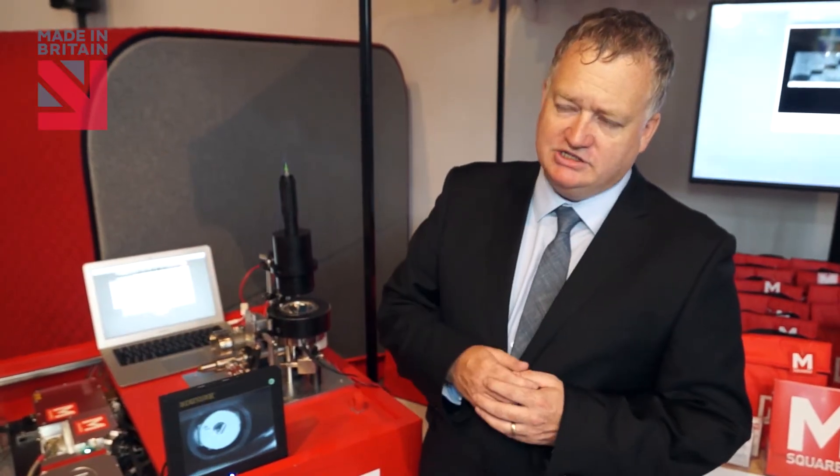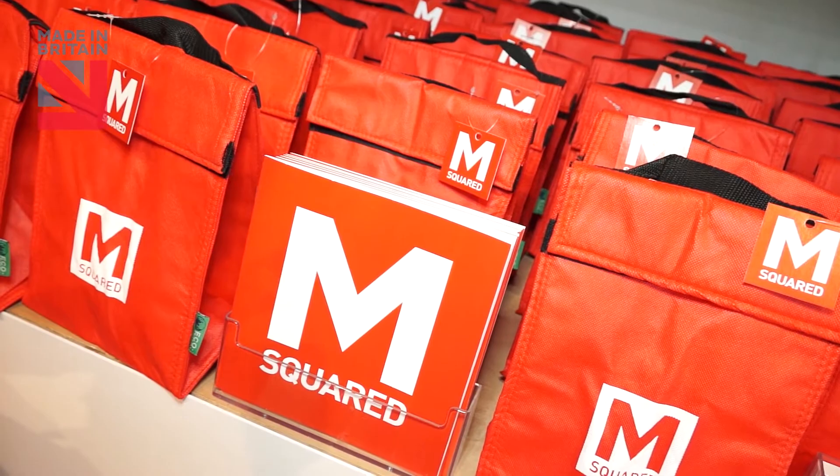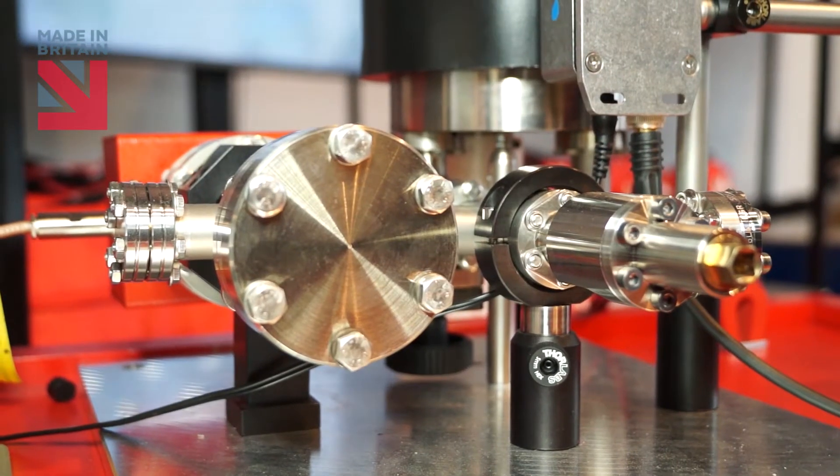M squared is actually a term for the measure of quality of a laser beam. So the brand is focused around quality, and the UK is seen as a quality area for manufacturing of these very sophisticated laser instruments.